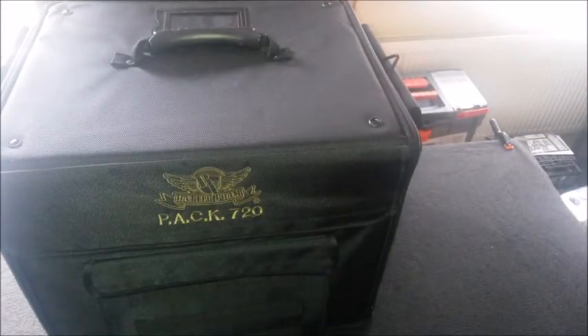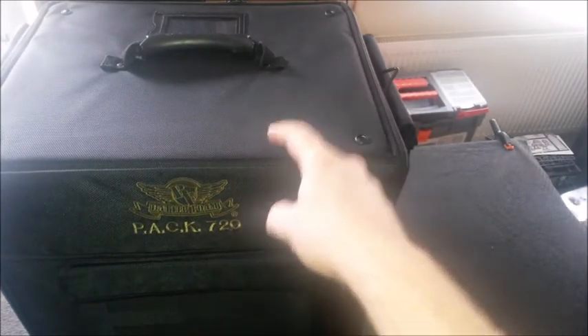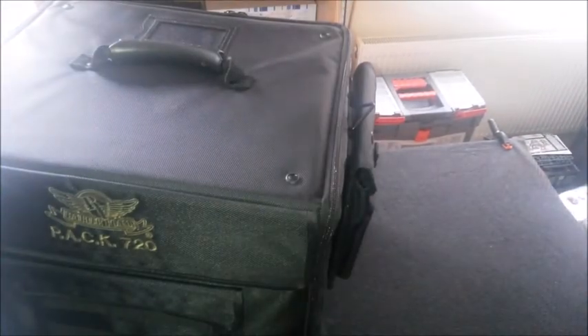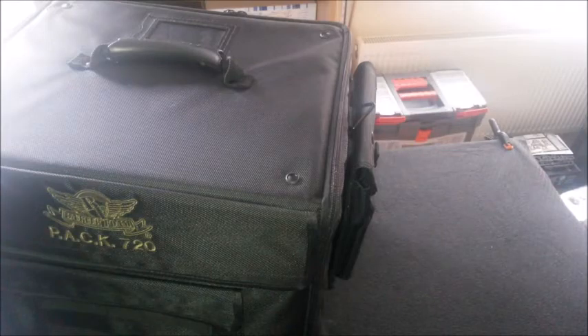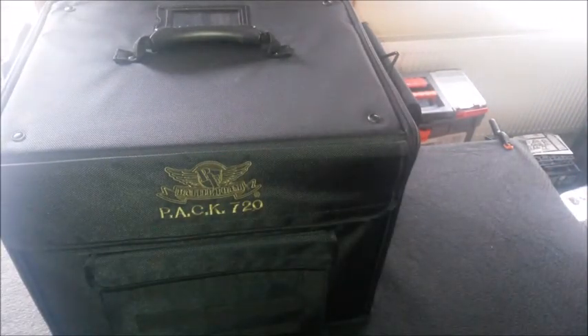I bought it quite early on in the day and it was a pain to carry around — it's basically a huge box. I should have probably bought it later in the day, but yeah, that was a real pain to carry around all day. So that's my Battle Foam Pack 720 — really happy with it. On the next video I'll show you what I'm using those KR boxes for. That's it for me, catch you on the next one. Cheers guys.